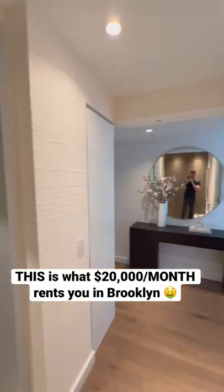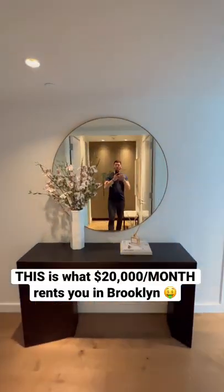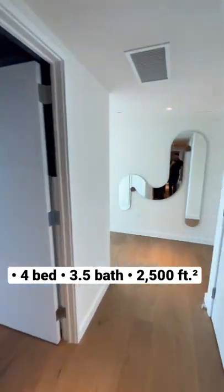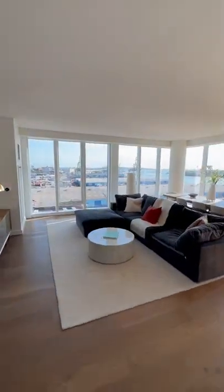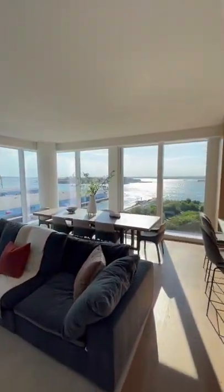Right off your private elevator, this is what twenty thousand dollars per month rents you in Brooklyn. Check it out — here is your wow moment. This is your great room, floor-to-ceiling glass with views of the Hudson River.